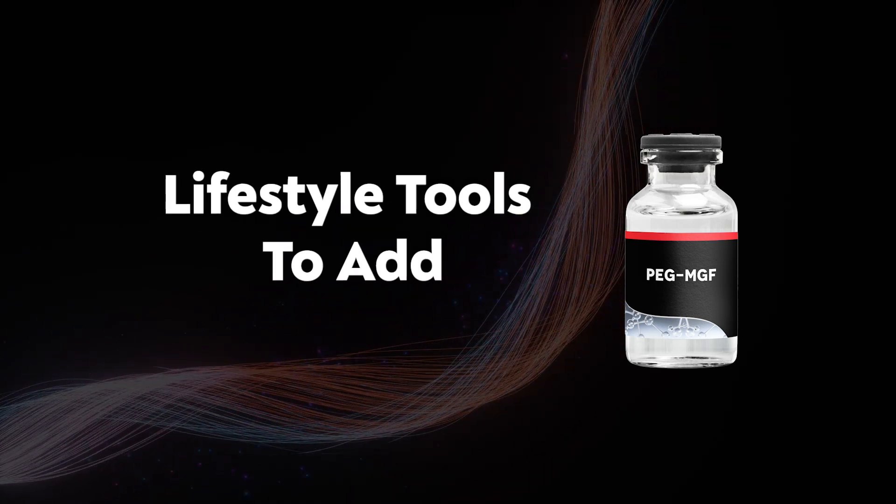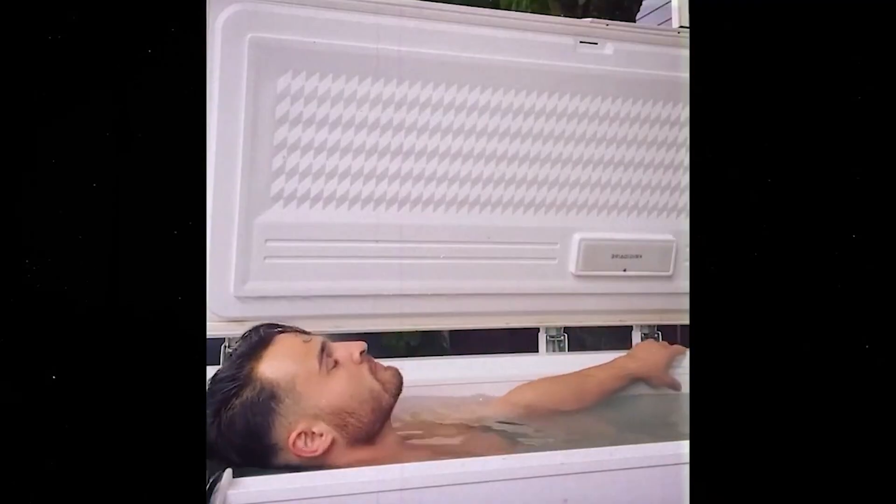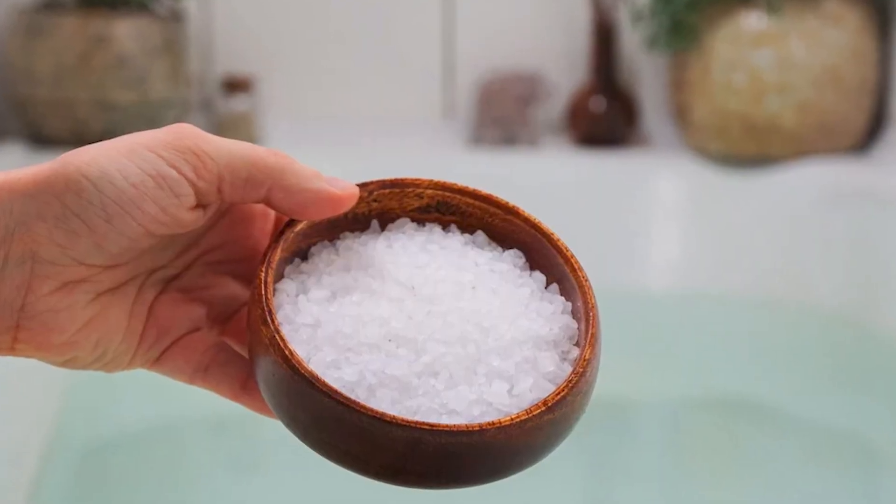Now for the best lifestyle tools to add. First, working out — especially functional training combined with BFR training, where you place a cuff around arms or legs. Combining that with corrective training can really supercharge muscle gains while staying functional. Diet-wise, I'm thinking animal-based with raw foods. Other lifestyle tools include fascial massages, which I think are more beneficial for muscle building than deep tissue massages, acupuncture for recovery, sauna and ice bath for recovery, red light therapy for recovery, and magnesium baths or soaks — because maximizing training intensity and recovery is where the growth happens.